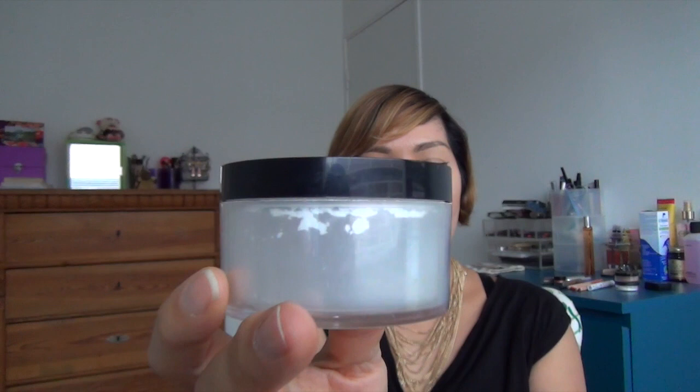So first I have the Kett Cosmetics powder in the loose. It looks like that — it's quite a big container. It does have a regular press compact as well, so you can get that one if you're not such a fan of the loose. I use this with a puff to set my foundation with.